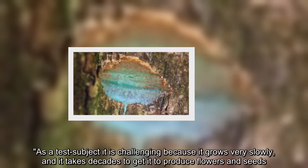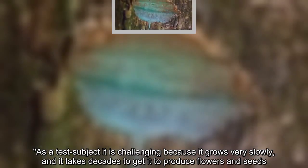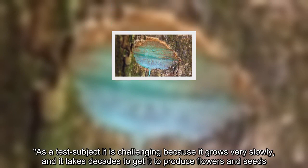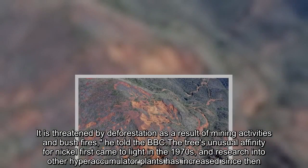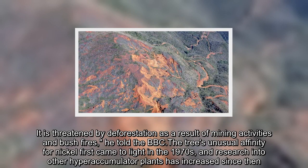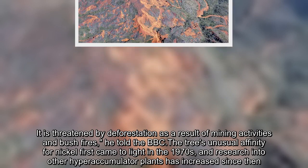As a test subject it is challenging because it grows very slowly and it takes decades to get it to produce flowers and seeds. It is threatened by deforestation as a result of mining activities and bush fires, he told the BBC. The tree's unusual affinity for nickel first came to light in the 1970s and research into other hyperaccumulator plants has increased since then.